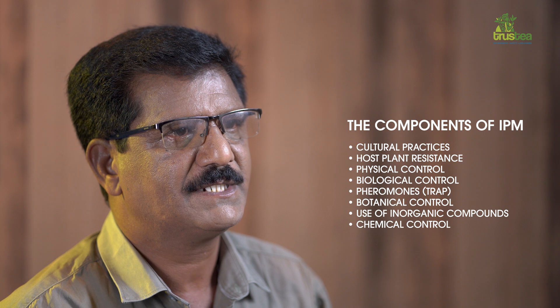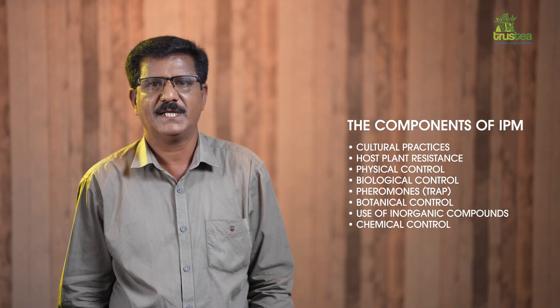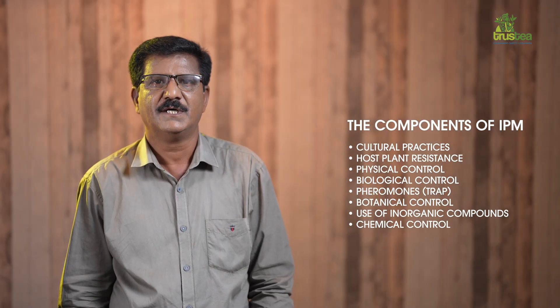The components of IPM are: cultural practices, host plant resistance, physical control, biological control, pheromones, botanical control, use of inorganic compounds, and finally chemical control.